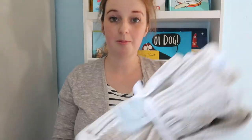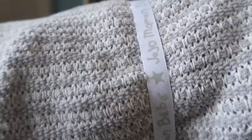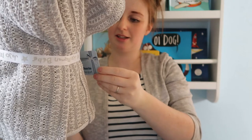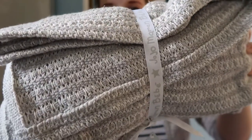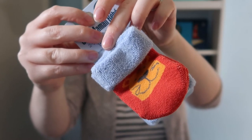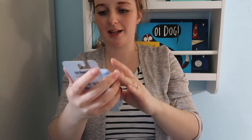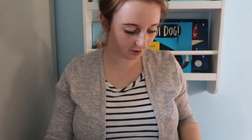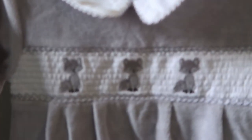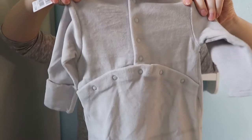I then put an order in online for JoJo Maman Bébé and they had a great sale on. I got this massive cellular blanket — it should have been £26 but I paid like £9, less than half price — and it's really big and going to be super cozy. I also got a pack of two newborn socks with lions on and a stripy pair, normally £3.50 but I paid about £1.25. Then I got this little sleep suit which I absolutely love — it's all smocked with little foxes on and has a Peter Pan collar. It was newborn to three months, should have been £18 but I paid £9.